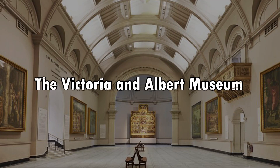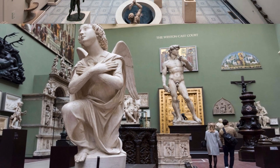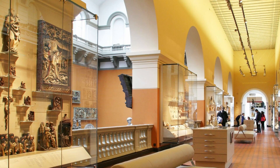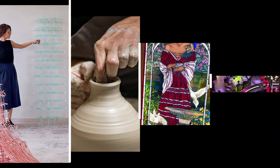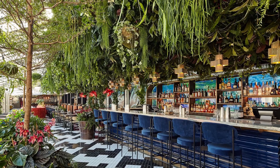Number eight: the Victoria and Albert Museum. The V&A Museum is a haven for art and design enthusiasts, featuring an extensive collection of decorative arts, fashion, and design objects. The museum's diverse exhibits include sculptures, textiles, ceramics, and even architectural artifacts, showcasing the evolution of art and design through the ages.